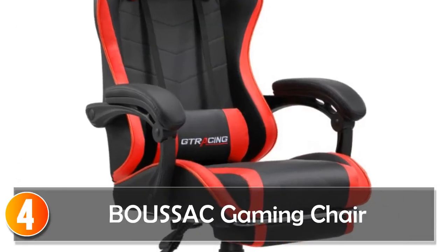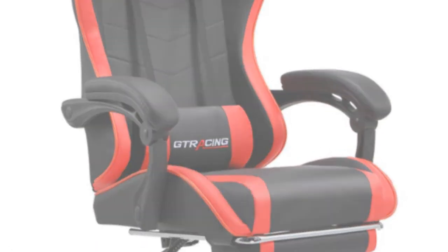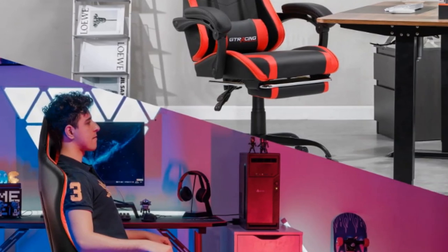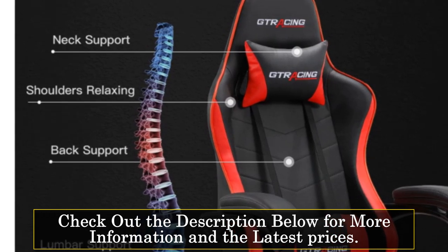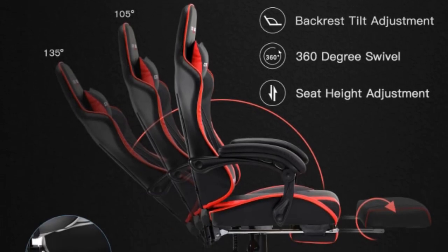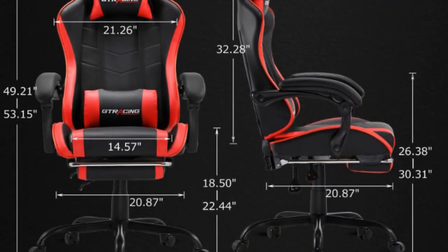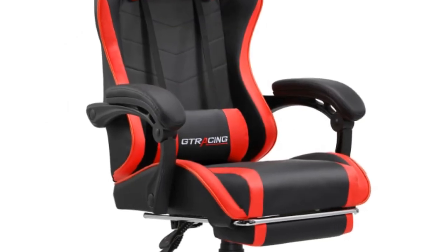At number 4, the Boussac Gaming Chair. The Boussac Gaming Chair is a sleek and functional chair designed for gaming enthusiasts. With its swivel chair style and ergonomic features, it offers a comfortable and immersive gaming experience. The Boussac model focuses on providing the necessary support and comfort during extended gaming sessions. Its swivel chair design allows for easy movement and accessibility, while the overall construction ensures durability.